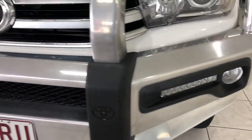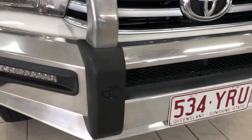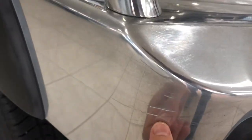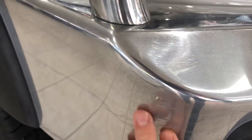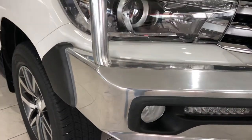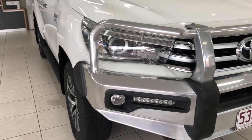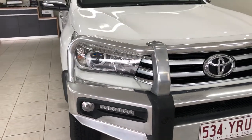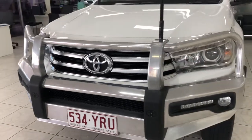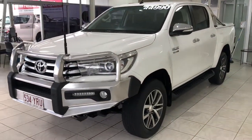The bull bar is in excellent condition. The only thing I wanted to point out is there is one tiny little scuff mark just on the driver's side — very minor. I'd love to get this bull bar fully polished for you. It still looks exceptional, but I think having one of our detailers spend an hour polishing it, it will come up like a mirror.